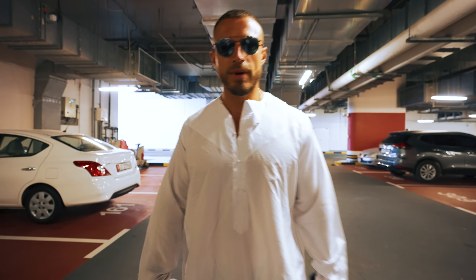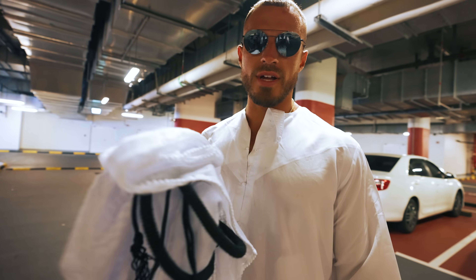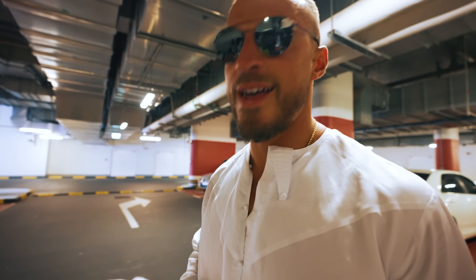Respecting the religion, covering myself up as we go into the mosque. Don't know how to properly apply this to my head, so hopefully someone will help me out.